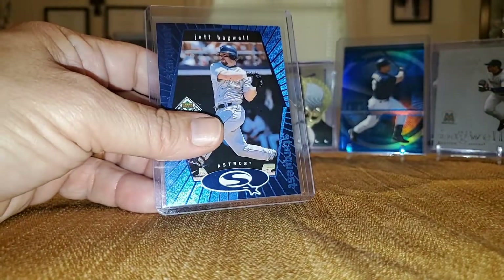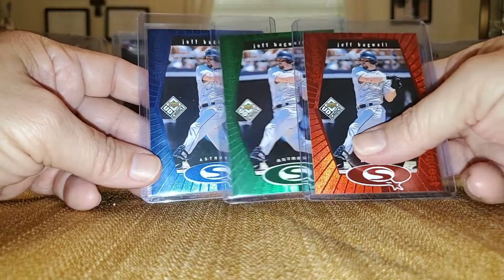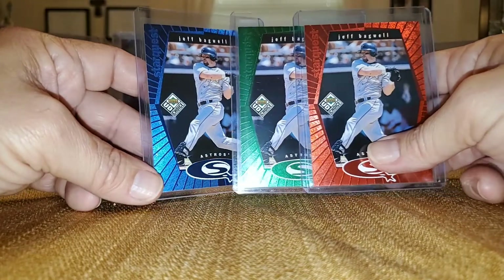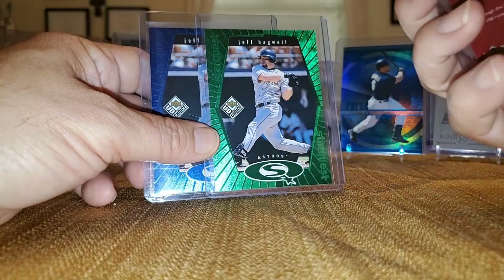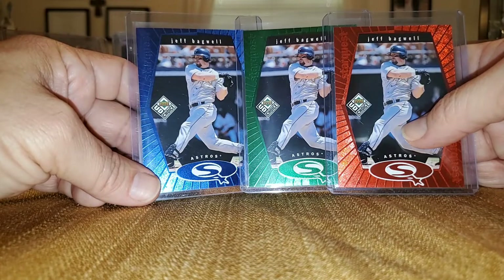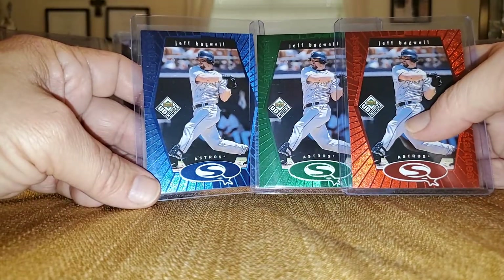There's a small rainbow I'm working on. This is from Upper Deck Choice Star Quest — you've got the blue, you've got the green, you've got the red. These aren't very tough — I think the red is the hardest at like 1 in 23. But then there's also a gold numbered to like 100, which is very very tough. Chances are I'll probably never own one of those — they usually go for $100 or more. But I'm happy with these blue, green, and red — they're real pretty.